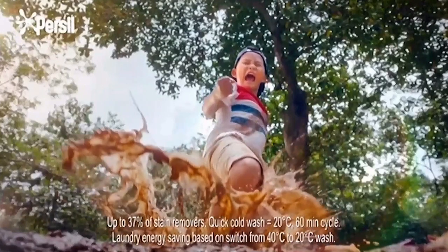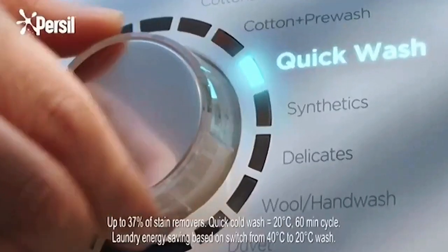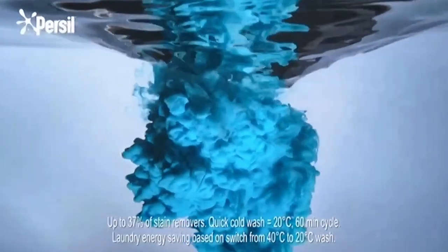What if you could get outstanding stain removal in a cold wash? What if you could do it in less time? What if there was a washing liquid that could do it all?